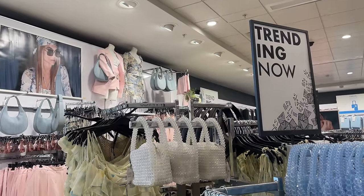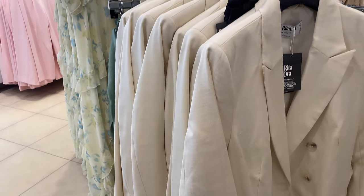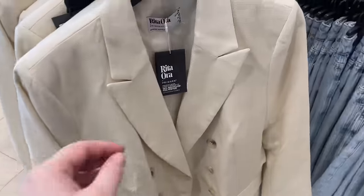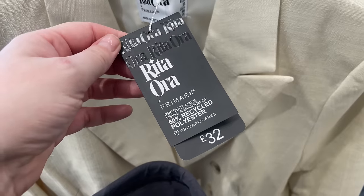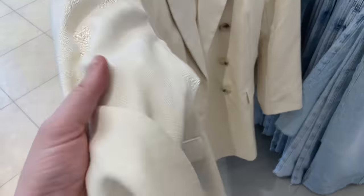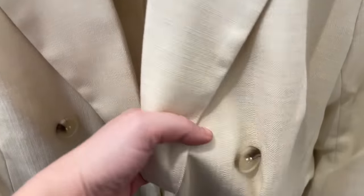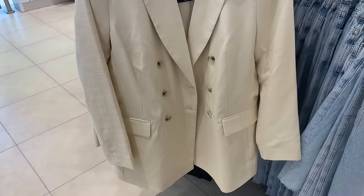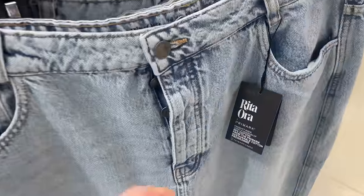I didn't really have any expectations coming in store today, but I'm really overwhelmed in a good way — there's so much to look at. Let's start with this blazer right in front of me. It's from the Rita Ora Collection, it's £32. It's almost like a lemon colour but beige — a beigey-lemon colour. It's beautiful, absolutely beautiful. It's got the tortoiseshell buttons, you know how we feel about those on the channel — they make it look really expensive. It's almost like a linen cotton blazer. We all love a blazer still, don't we?